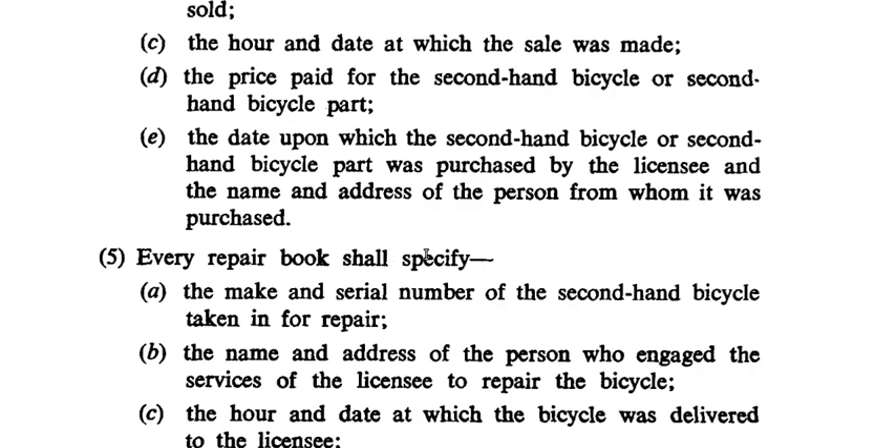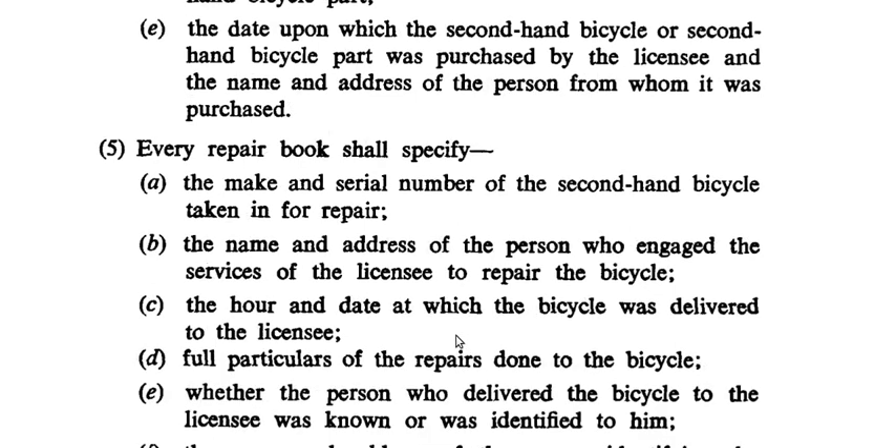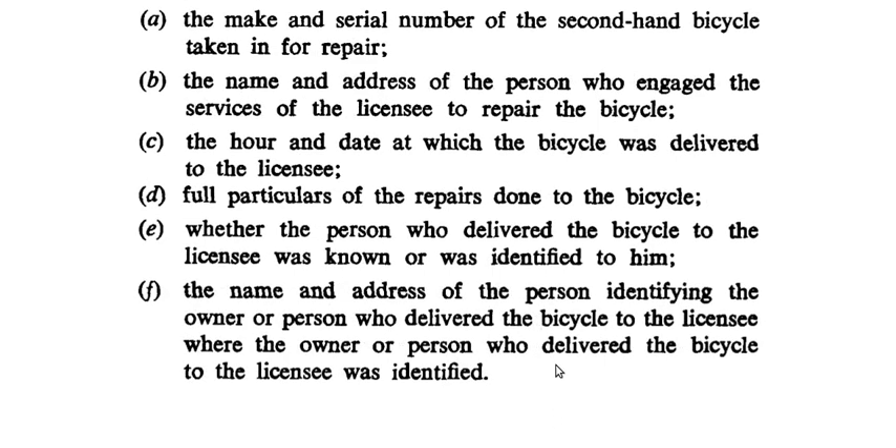Section 5: Every repair book shall specify — A: the make and serial number of the second hand bicycle taken in for repair; B: the name and address of the person who engaged the services of the licensee to repair the bicycle; C: the hour and date at which the bicycle was delivered to the licensee; D: full particulars of the repairs done to the bicycle; E: whether the person who delivered the bicycle to the licensee was known or identified to him; F: the name and address of the person identifying the owner or person who delivered the bicycle to the licensee, where the owner or person who delivered the bicycle was identified.